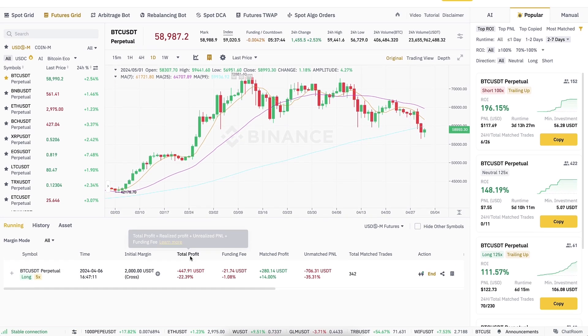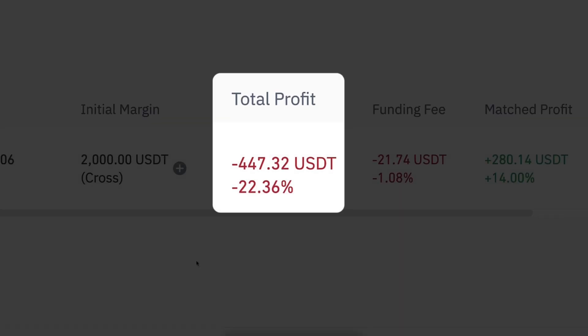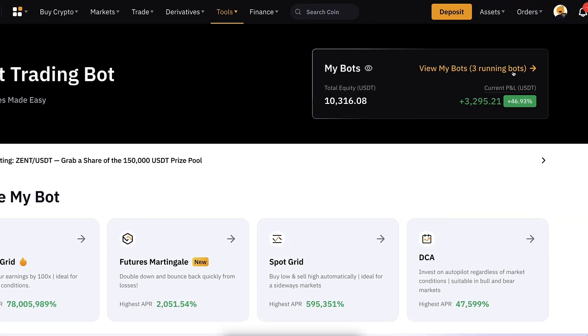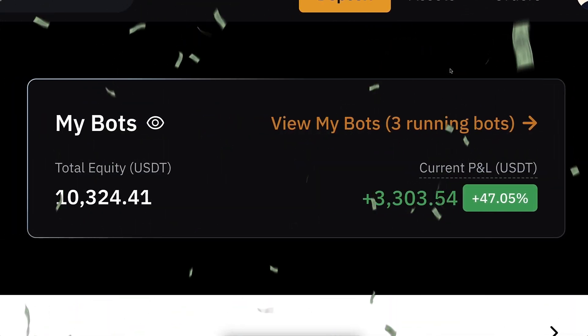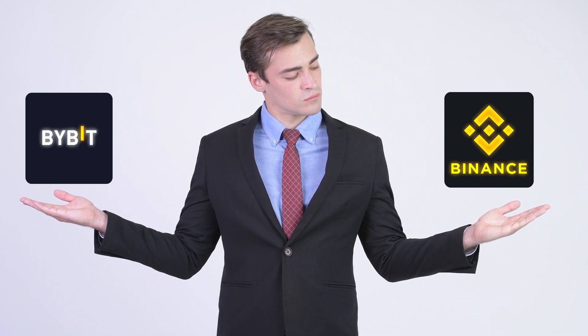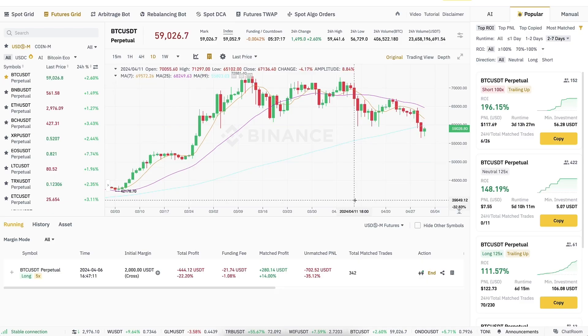Now I will show you the details of this Binance trading bot that has lost money so far, and I will reveal if the Bybit trading bot is more profitable, because I have used 100% same metrics on Bybit and Binance bot so we are able to compare the results one to one.